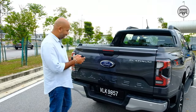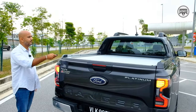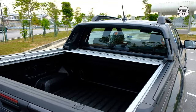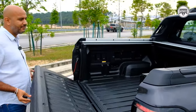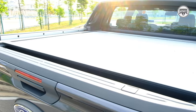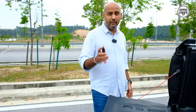Now watch this — this is the key fob in action. Check this out: there's an automatic cover for your bed, and this just makes life a lot more convenient for your day-to-day use. There are two ways to open or close it — either from your remote key, which makes life a lot easier, or via this button over here.